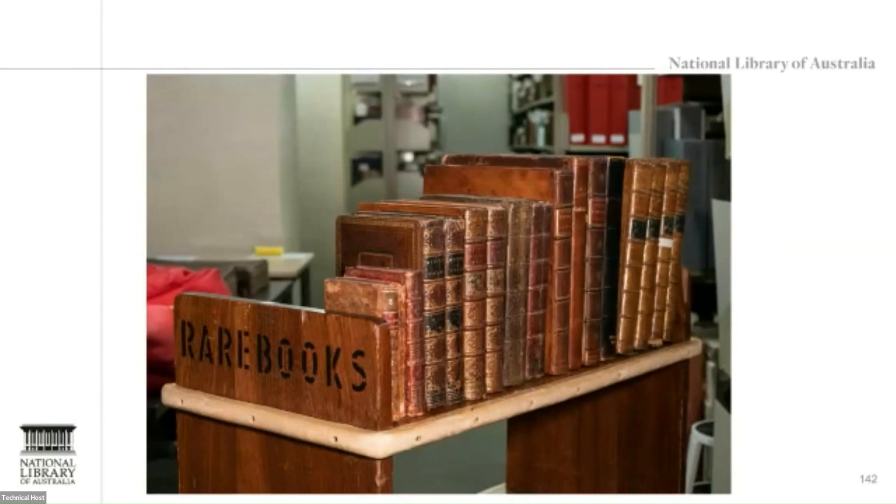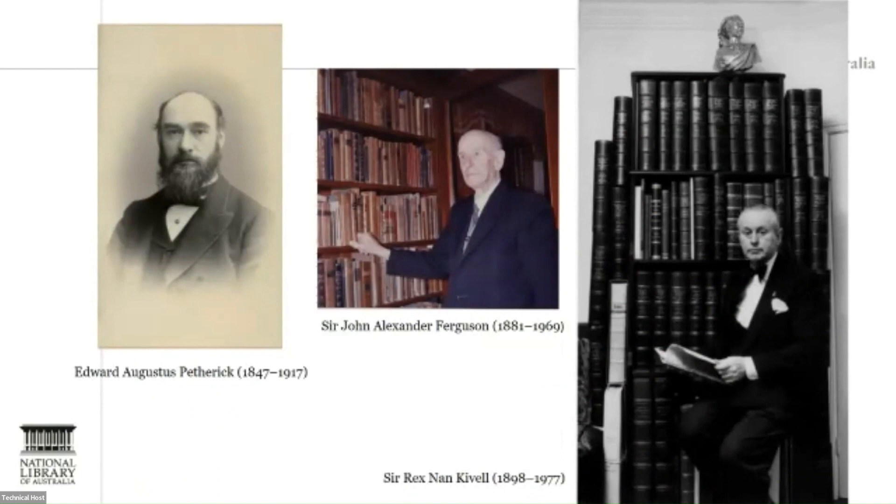On the Australian side, the collections were built on the collections of Edward Augustus Petherick, London representative of Australian publisher and bookseller George Robertson, and, much later, Commonwealth archivist, and strengthened through the collections of judge and bibliographer John Alexander Ferguson, and New Zealand-born, London-based art dealer Rex Nan Kivell. All of them are particularly strong in rare books, many published overseas. What is very interesting, however, is that none of these three voracious collectors collected Baskervilles.